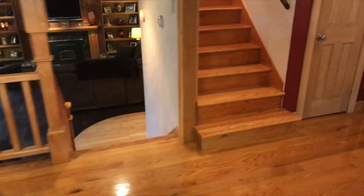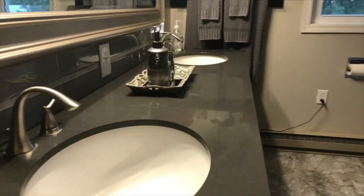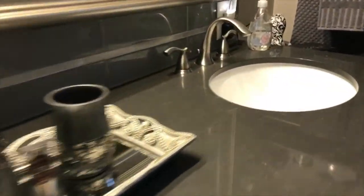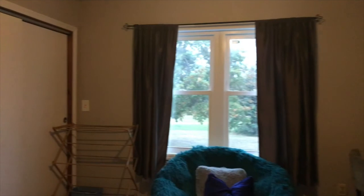Heading up to the third tri-level now. Here's the first bedroom upstairs — plenty of closet space and some nice double pane windows.